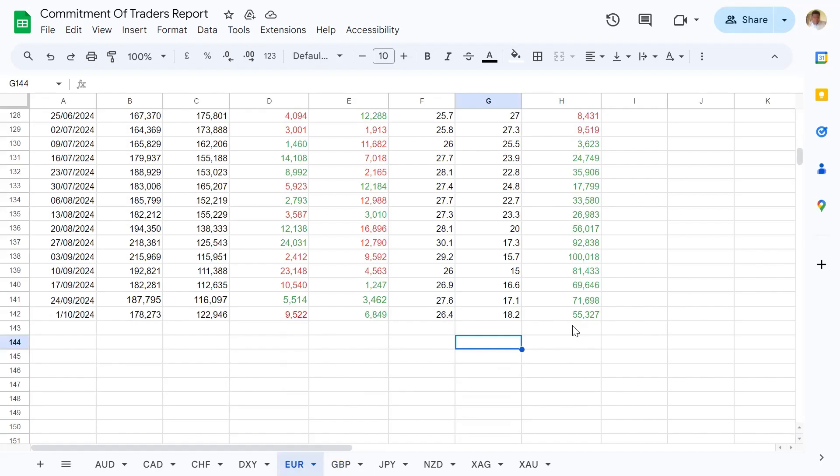Even though one might move before the other, they all tend to move in the same direction in terms of positive correlation. Looking at the euro, we are all green here and came all the way from minus 9k up to where we are right now. There's a very good chance institutions could continue to hold it long. By the time we get the Commitment of Traders for next week, we will see where they are positioned, which will help us make a sound judgment.